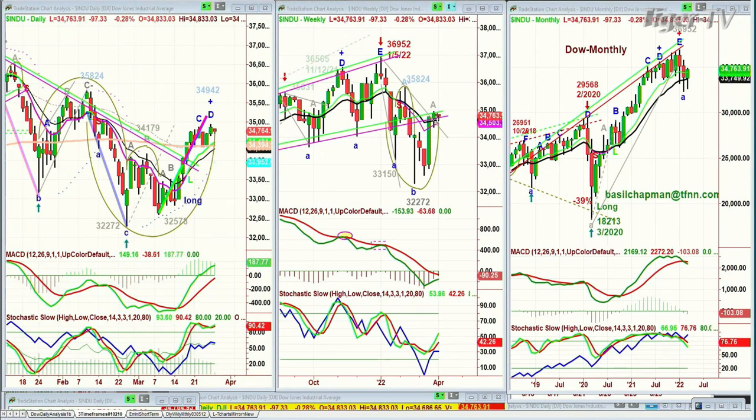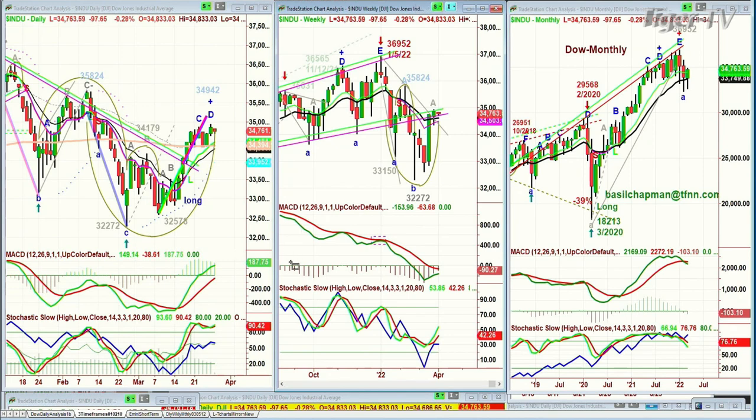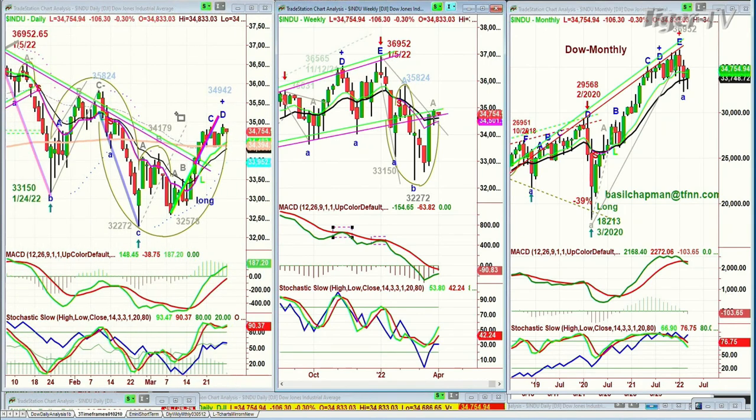The weekly chart went above the inside track repellent zone — it was a propellent zone, became a repellent zone, and now it's in the middle between the green and pink rising mini channel. Good action. The MACD hasn't yet crossed positive. If its gauge crosses positive, we've got a lot more upside. The failure at the top was 36,952 — the all-time high, January 5th of this year — and we slumped to 32,272. We're at 34,750 now, down 111. The monthly chart is holding nicely above the 9-period moving average and well above the 32,748 level of the 14-period moving average.